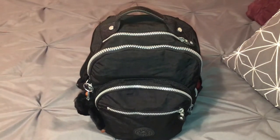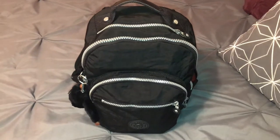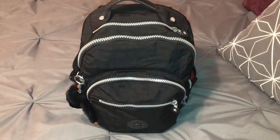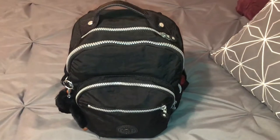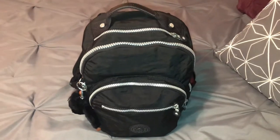Good evening everyone and happy Thursday. Today is Thursday, April 26, 2018. This is the day the Lord has made and I hope you will help me rejoice and be glad in it. So tonight you guys, it's going to be a very quick video on what's in my Kipling small sole backpack.